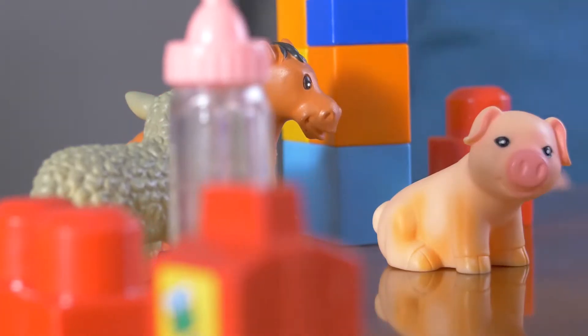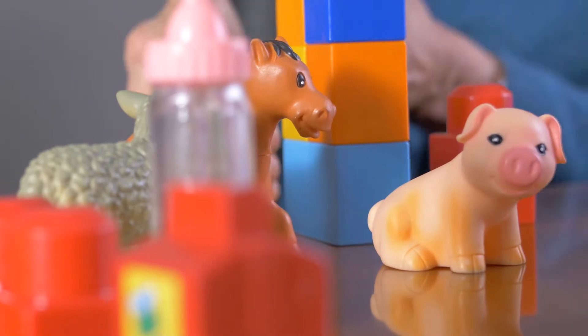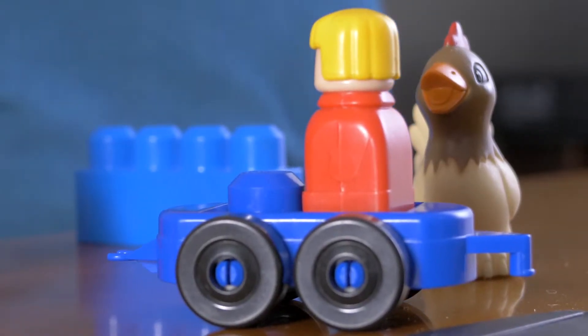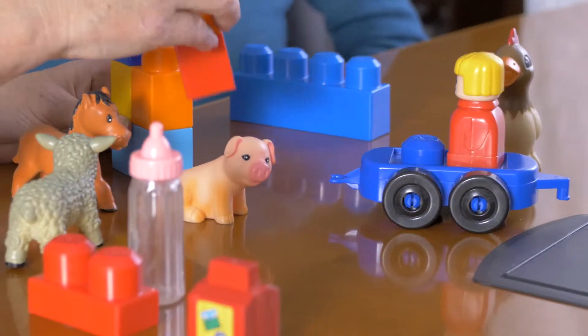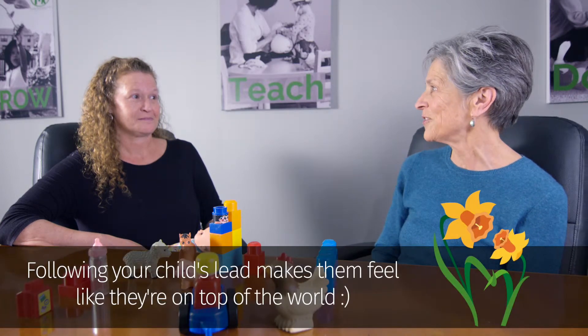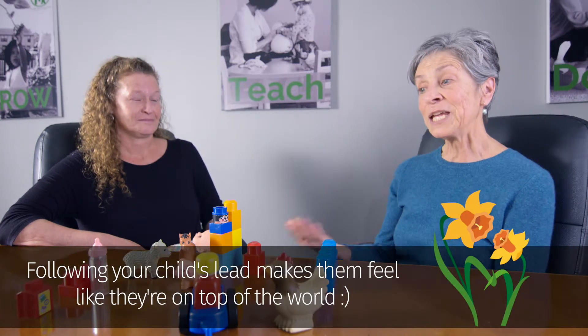The third skill is imitating appropriate play, where the caregiver follows what toy set the child has chosen. You set out more than one toy set. If they play with all of them, that's lovely. If they don't and want to explore one, that's what you imitate — because they chose it and we are attempting to increase their self-esteem and enjoyment in play with us.